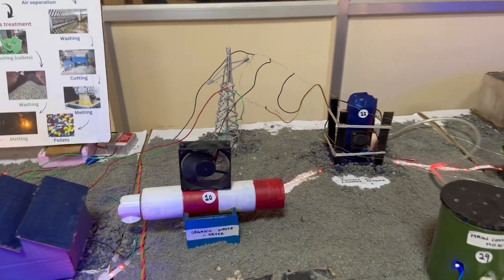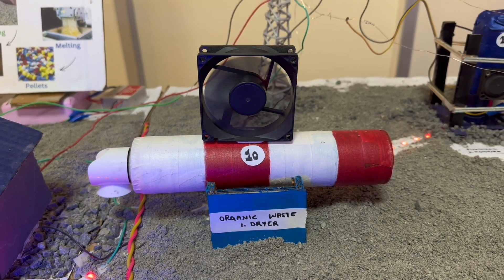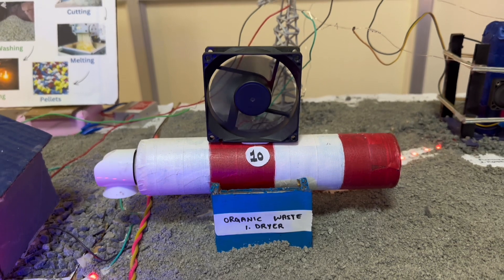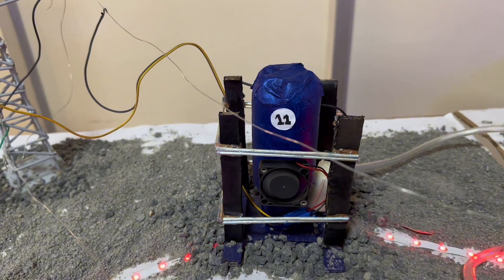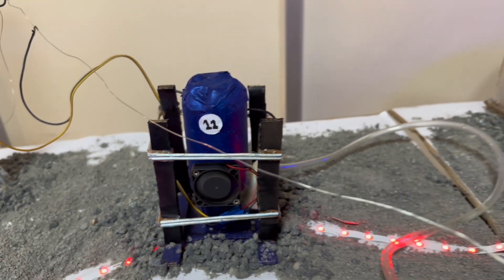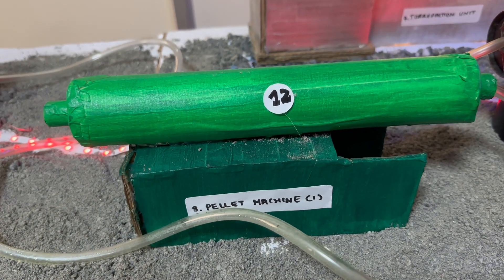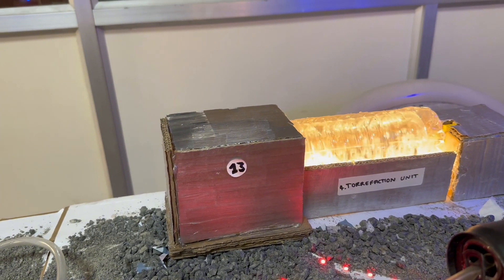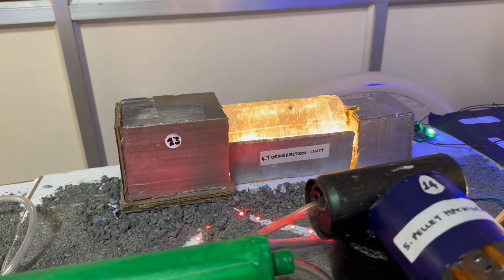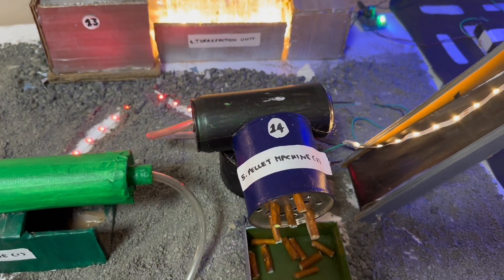Now let's look into the working of the hardware. Our project emphasizes the process of torrefaction of bio-waste. First, the organic waste goes to the organic waste dryer where it is dried, then taken to a fluidized bed moisture remover where the moisture content is completely removed, and that moisture-removed waste is converted into pellets using a pellet machine. Those pellets are taken to a torrefaction unit where through continuous torrefaction, it is dried and converted into pellets again to increase the energy density.